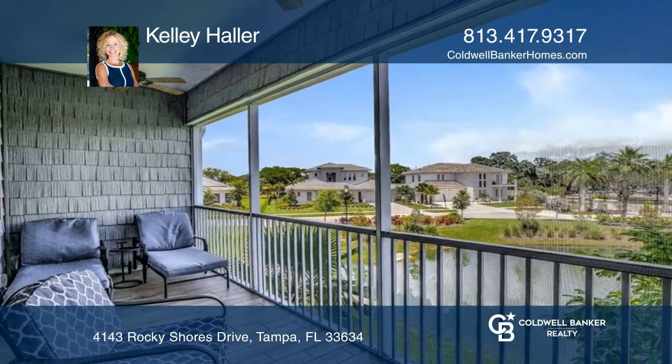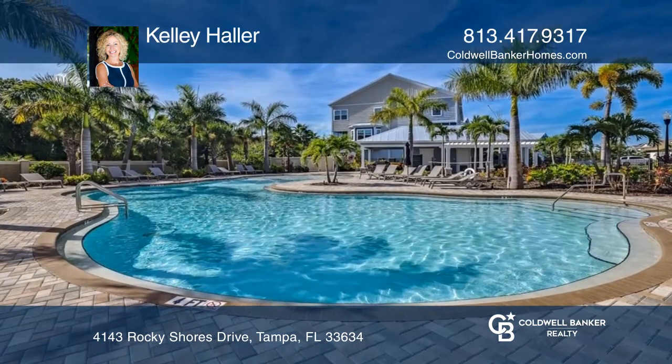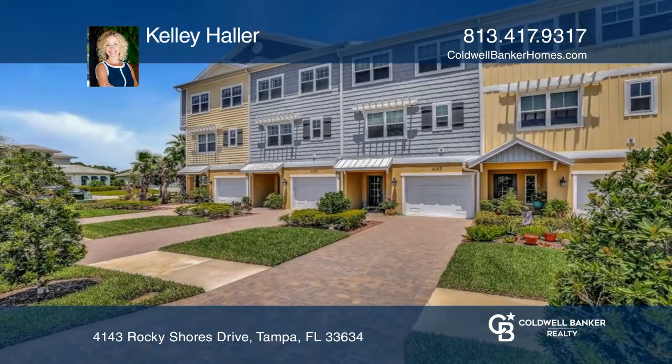Enjoy a waterfront community with a resort-style pool in The Cove at Rocky Point. Don't miss your chance. Plan a tour with Kelly Holler today.